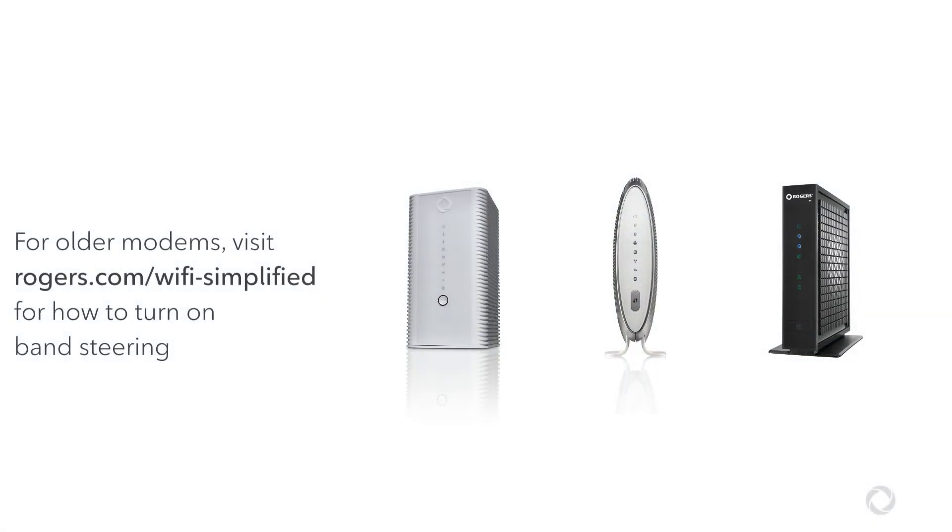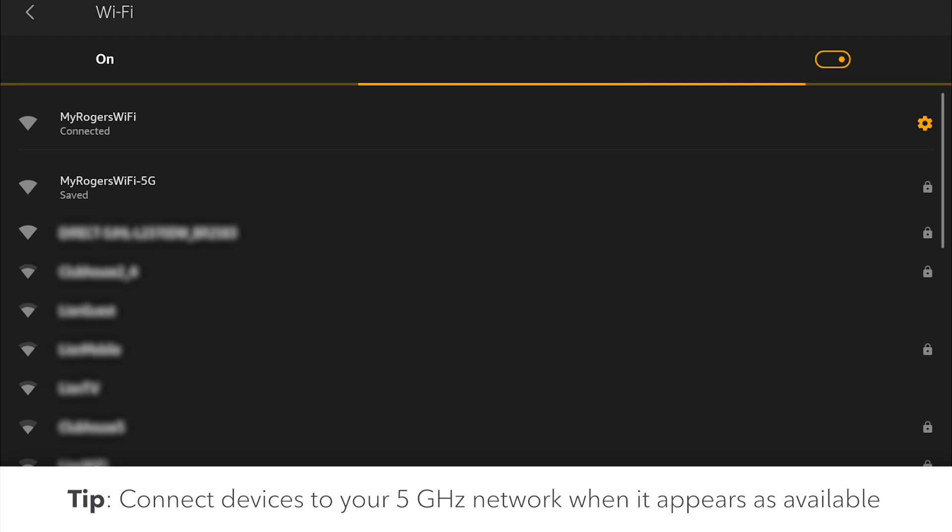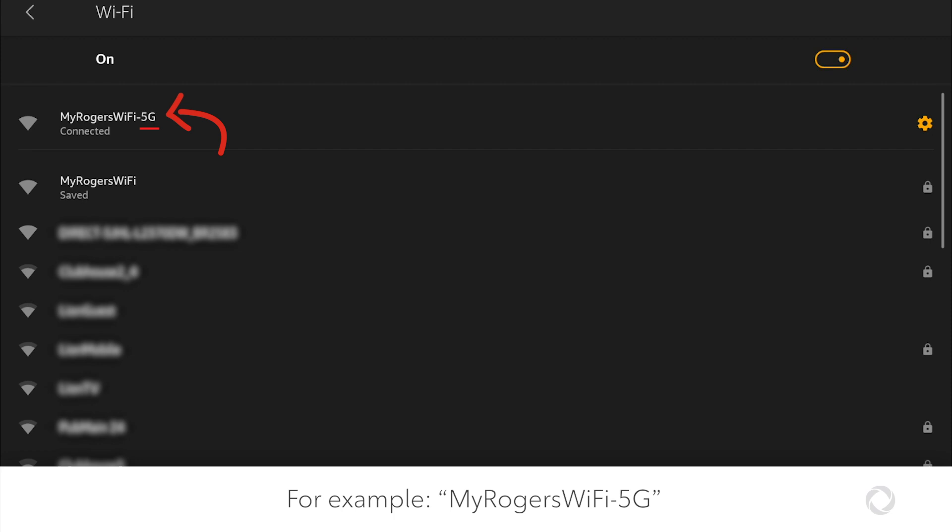For older modems, you can turn on band steering in your modem's settings. Or, when available, manually connect your devices to your Wi-Fi network with 5G at the end of its name.